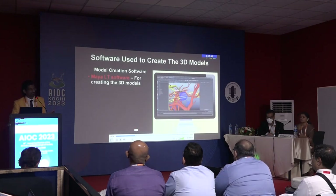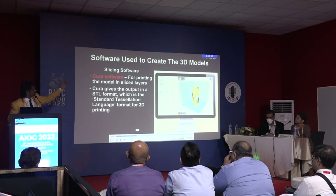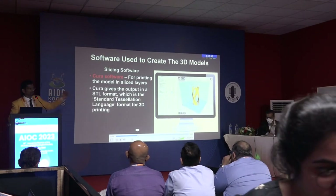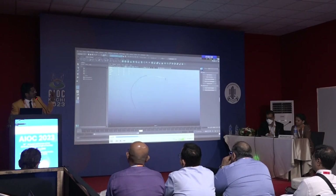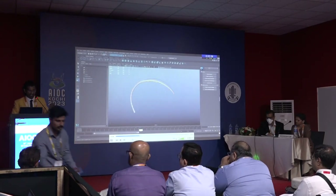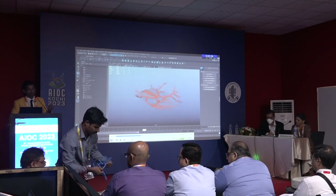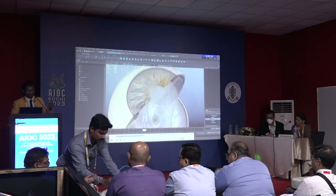We went ahead, studied the anatomy in Cunningham's, made sure we did the 3D orientation, and used Cura software. In 3D printing, when you are printing a very tiny structure, it is very difficult — it tends to easily break. So we started meticulously planning these structures so that they don't break when printed in the form of toys.